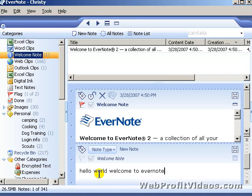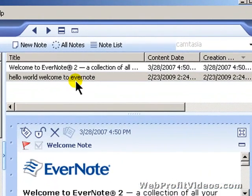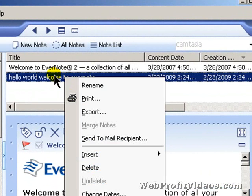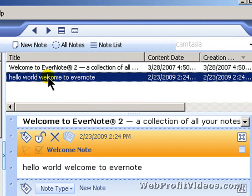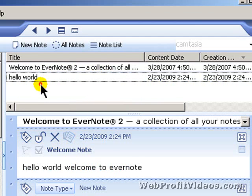You'll see in just a minute that it automatically creates a title based on the first line of whatever you type in there. You can also right-click and rename right there, or just click once and rename it. There's your note — and I don't have to save it. It automatically saves.